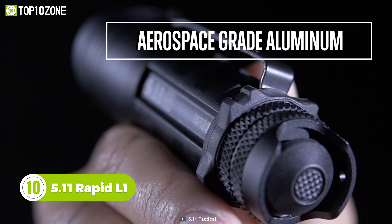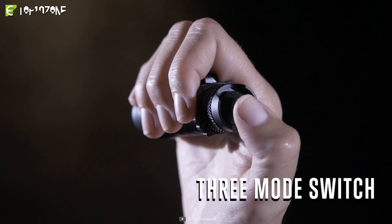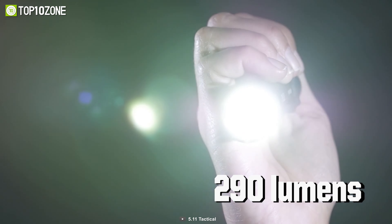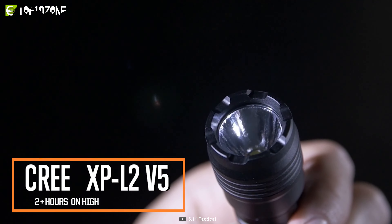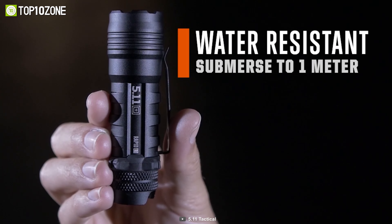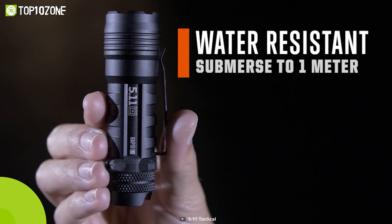To start off, here we have the 5.11 Rapid L1, a durable tactical flashlight crafted with aerospace-grade aluminum. This flashlight has three mode settings, which come in handy for many situations depending on the ambient lighting conditions. In high mode, it provides 290 lumens of brightness and can run for up to two hours. Alternatively, it glows at 19 lumens for up to 28 hours in low settings. The Rapid L1 is IPX7 rated and can be submerged up to one meter in water.